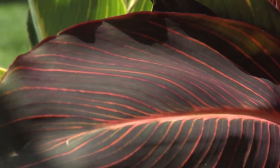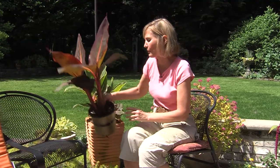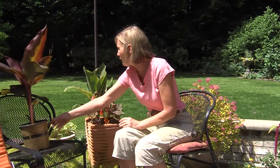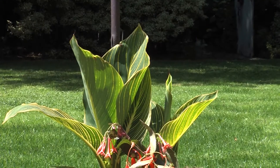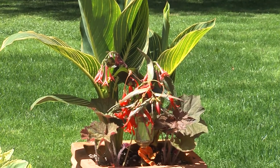Cannas come in two main colors — this beautiful canna Tropicana, this orange-striped one, and they also come in the yellow form. When you have a small space, you can use great big, tall plants, but just choose a container that's also tall. Then you have great proportions, and it takes up less room to have a tall, skinny container.